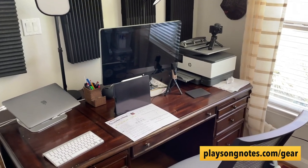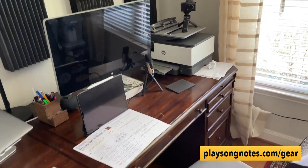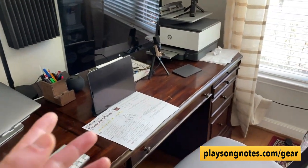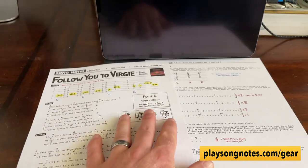All right, so here is my office space. This has been the last two years, so 2019, 2020, and into 2021. Basically, I sit in that chair. This is the desk I work at normally, but when I record, what I've been doing the last year or so is I sit here, get my notes all ready.